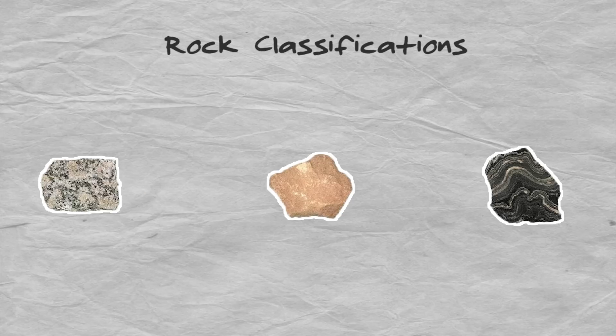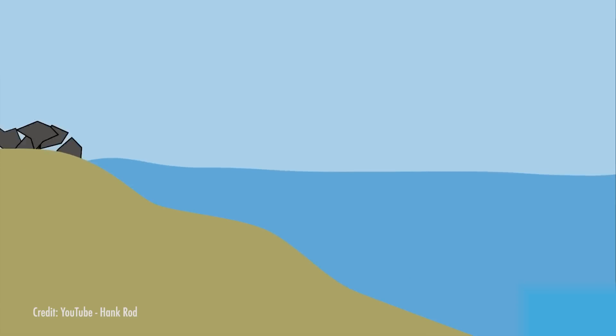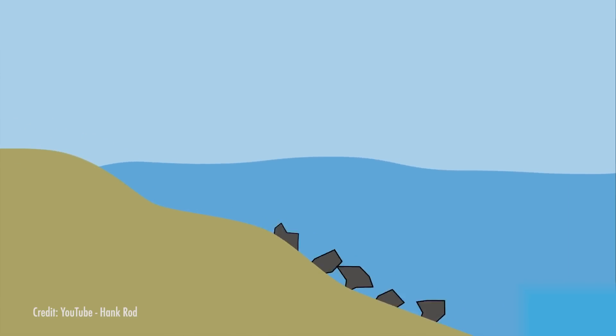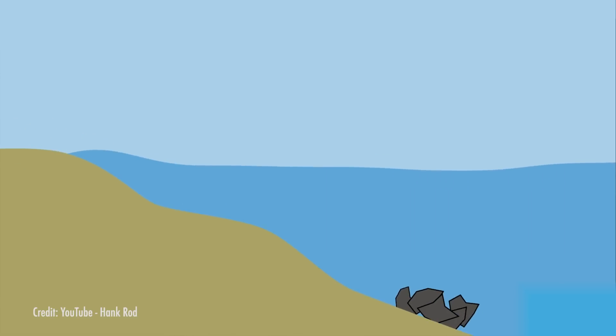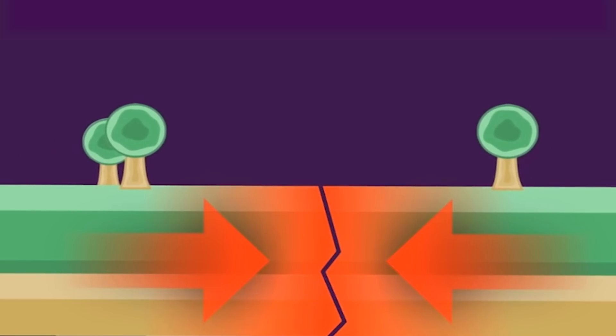Let's take it all the way back to elementary school science class. Do you remember the three main rock classifications? Igneous, metamorphic, and sedimentary. Igneous rocks crystallize from magma. Sedimentary rocks are formed from the weathered-down bits of other rocks, squeezed and glued together. And metamorphic rock morphs, thanks to pressure and temperature, and changes from one kind of mineral to another.